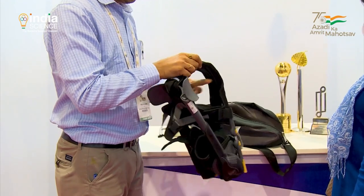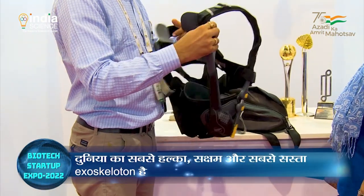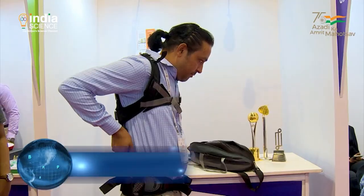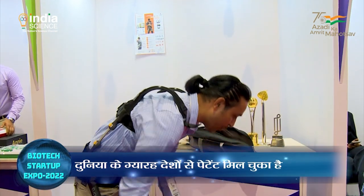We started full time working on this exoskeleton in 2015 at my equipment shop. This is the first and world's most efficient and cost-competitive exoskeleton in the world, patented in 11 countries.